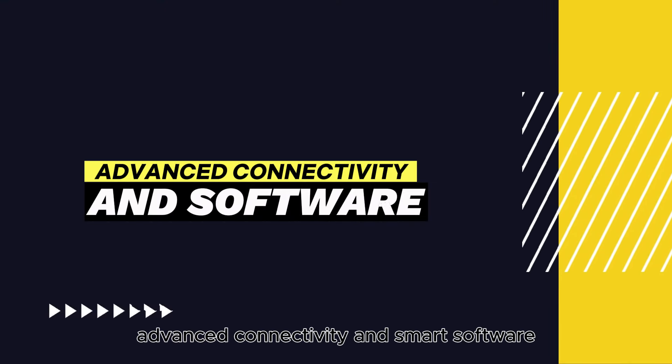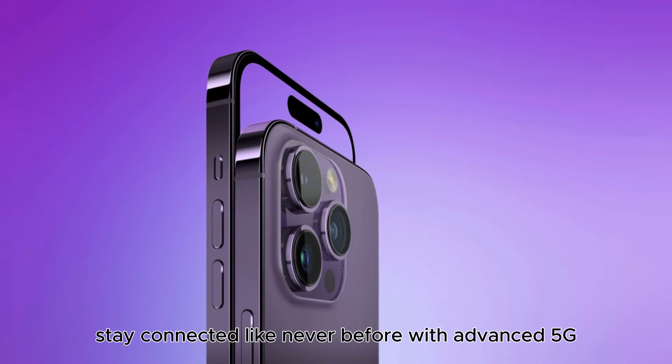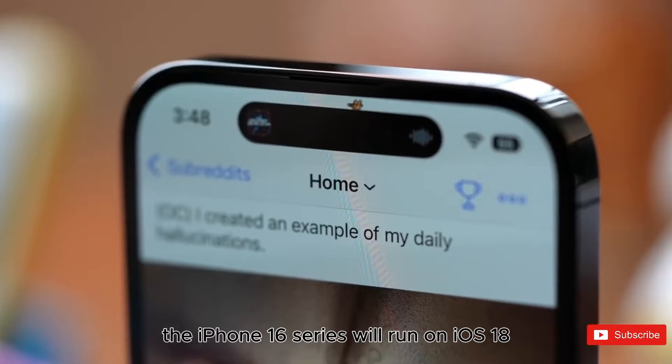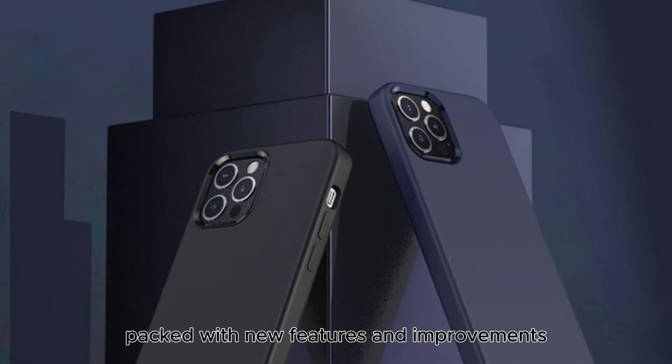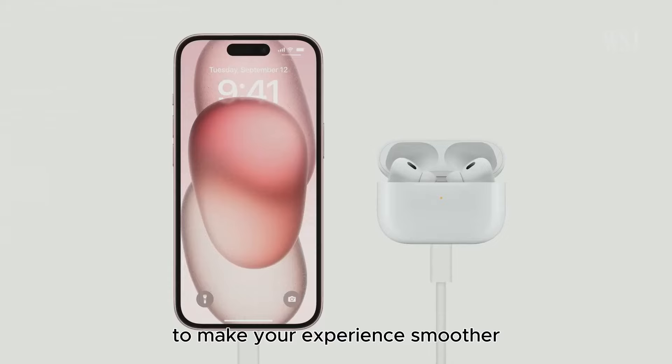Advanced connectivity and smart software. Stay connected like never before with advanced 5G, Bluetooth 5.3, and Wi-Fi 7. The iPhone 16 series will run on iOS 18, packed with new features and improvements to make your experience smoother and more enjoyable.